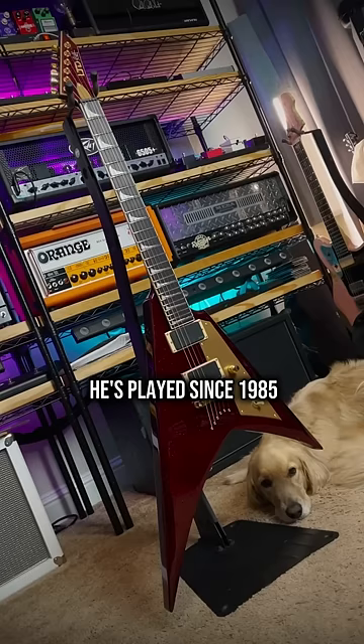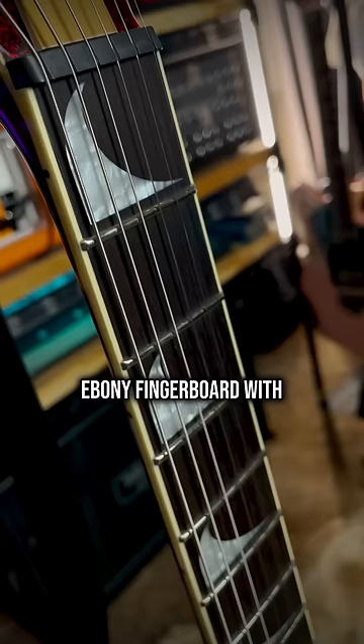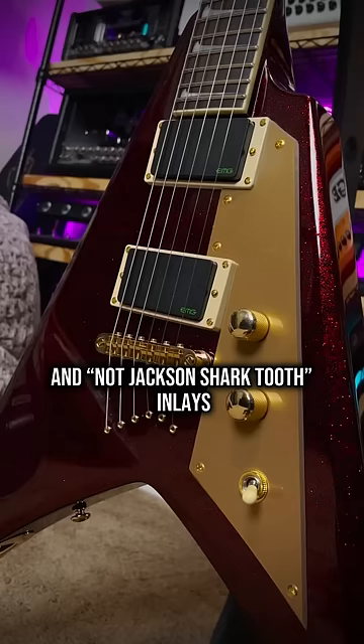Korina white limba body wings, which is pretty unusual. Three-piece maple neck-through construction, ebony fingerboard with 24 of ESP's preferred mammoth-sized frets and not Jackson shark tooth inlays. Kirk Hammett's signature EMG Bonebreaker set.